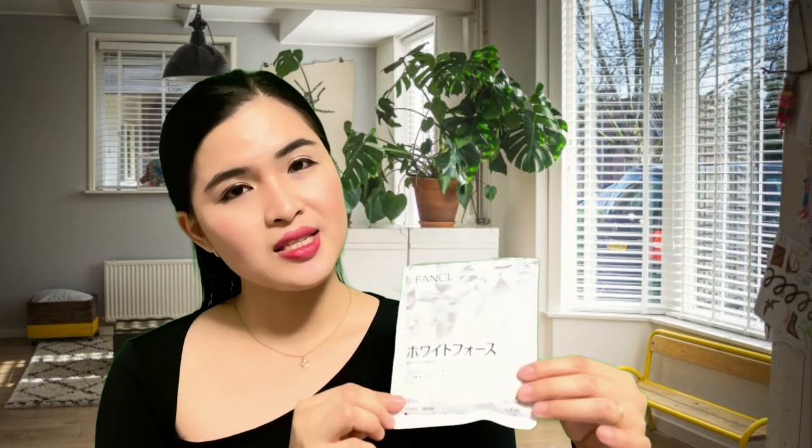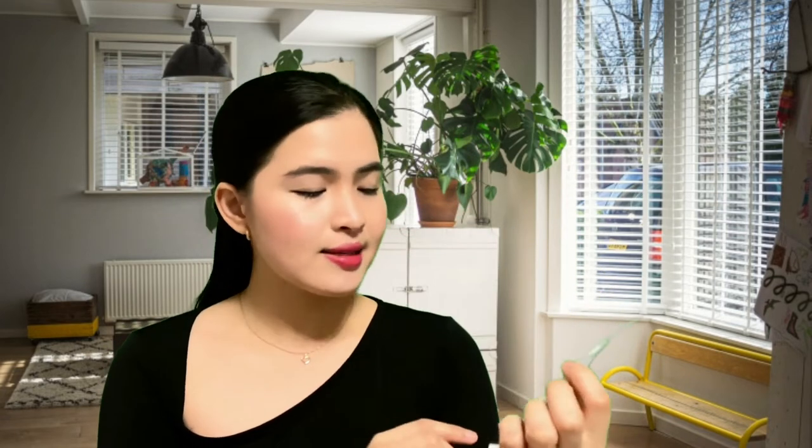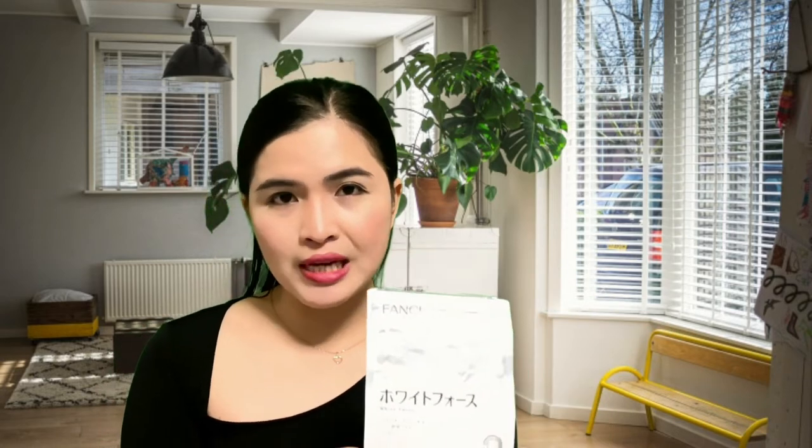This is Funkel White Force and this is the packaging. This small packet is good for 30 days and you have to take six tablets per day — two in the morning, two in the afternoon or at lunchtime, and two in the evening. I have used Funkel White Force before I got pregnant and I really liked it, which is why I'm taking it again. I'm running out of supply and thinking of buying Funkel White Force again.